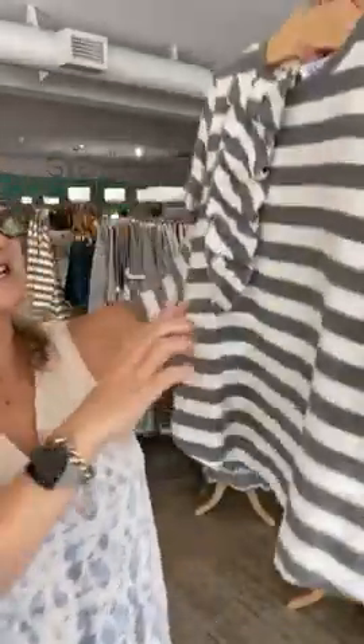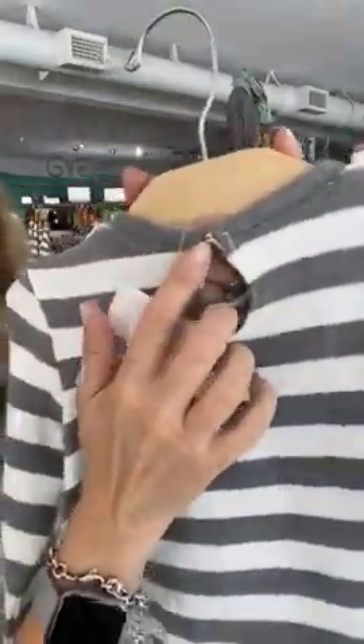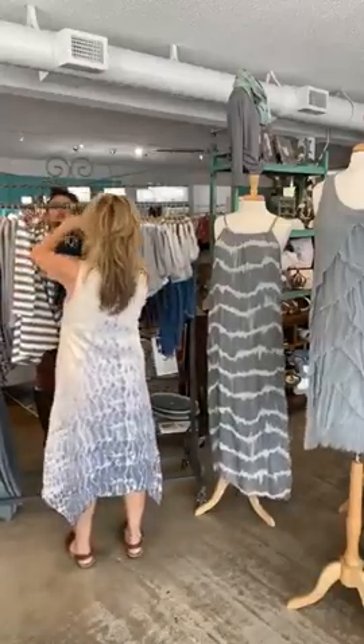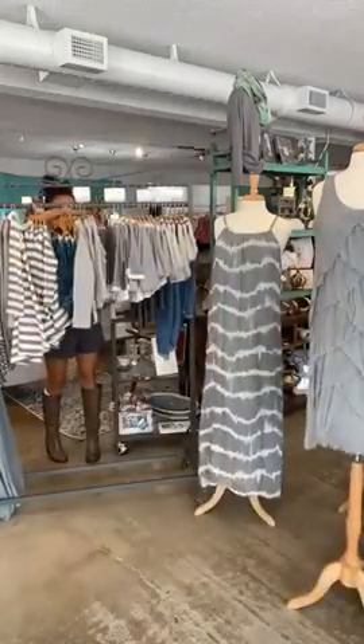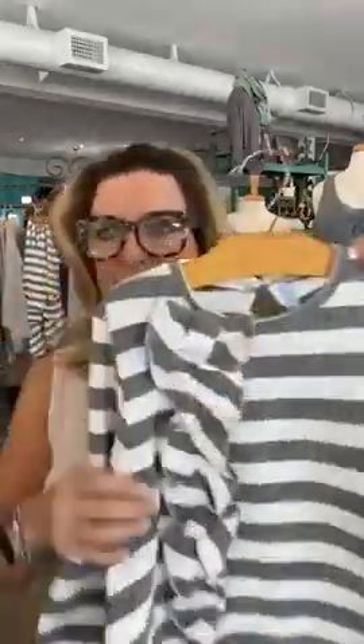Look at this dress — I'm in love with it! It has a little ruffle, a crew neck, and a button in the back. It's long sleeve and sweatshirt-soft. I'd love to see it with jeggings. The dress is available in sizes 3 through 8 and is $48.